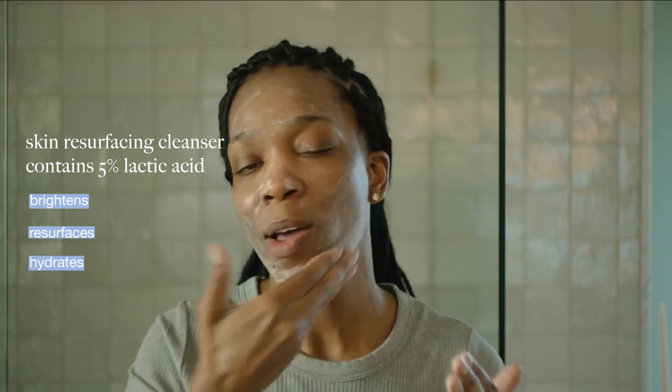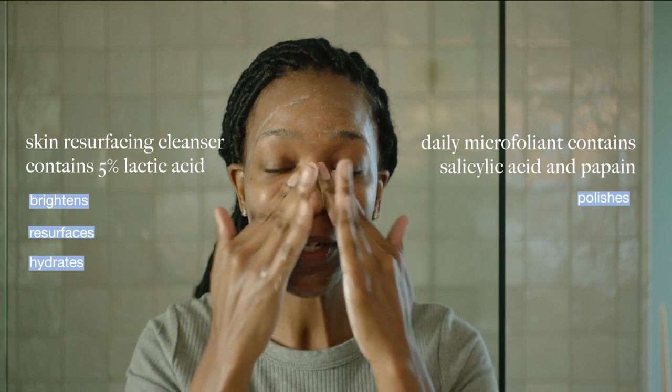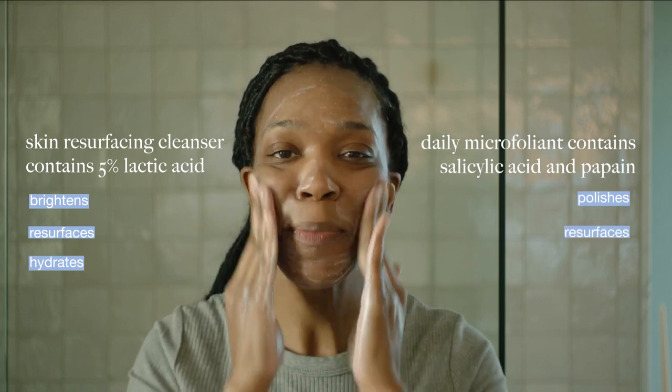I have oily to combination normal skin with a little bit of hyperpigmentation, so I use Skin Resurfacing Cleanser and Daily Microfoliant because they both focus on brightening. Skin Resurfacing Cleanser has 5% lactic acid to brighten, resurface, and hydrate, while Daily Microfoliant has salicylic acid and propan that polish and resurface the skin. Together they're just a powerhouse.